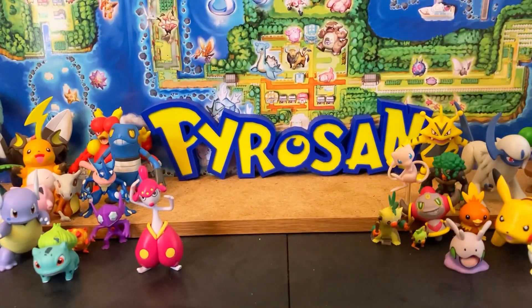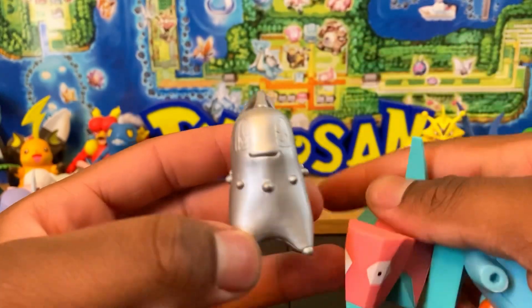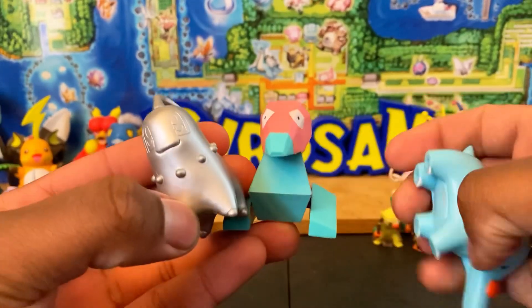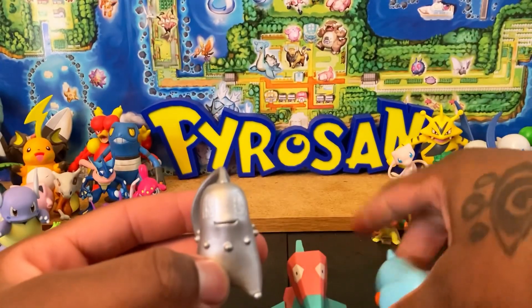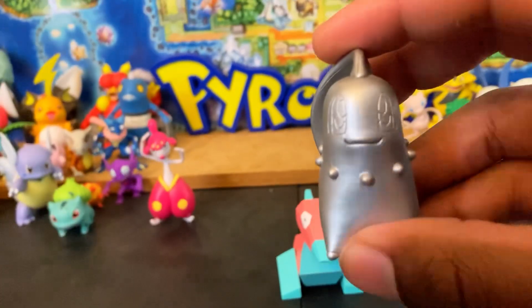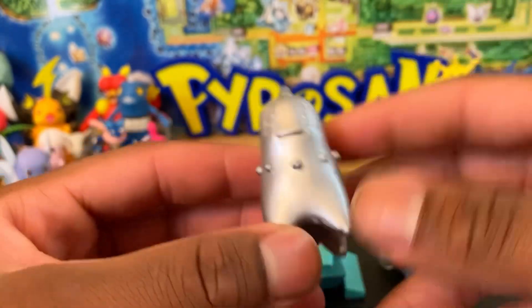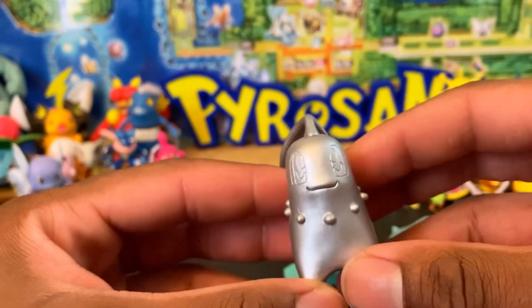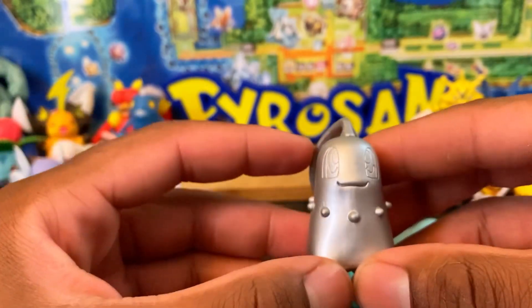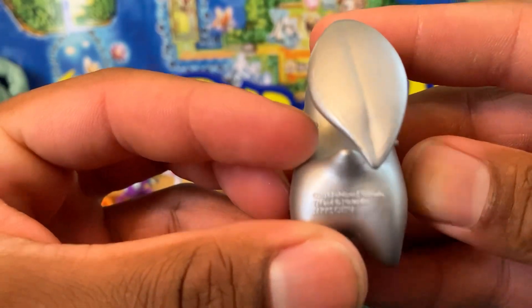Next we have a three-pack I recently got — I think it's the Johto series three-pack from JAKKS. You've got Porygon, Fansif, and Chikorita. Chikorita is a silver figure — they had a thing going on with shiny figures in the set. You have the shiny Tyrouge and the shiny female variant of Heracross, which I have the male variant of. I don't personally love Chikorita but these figures are amazing, from around 2010.